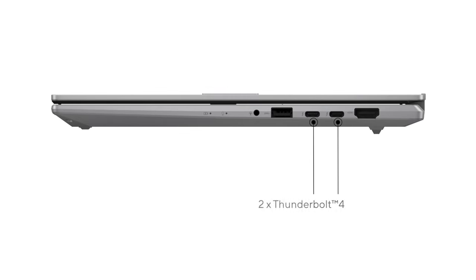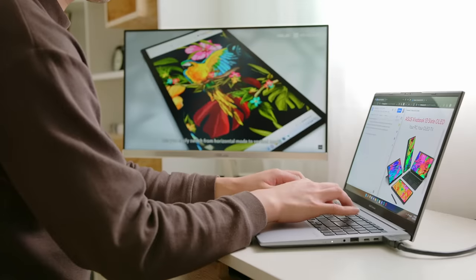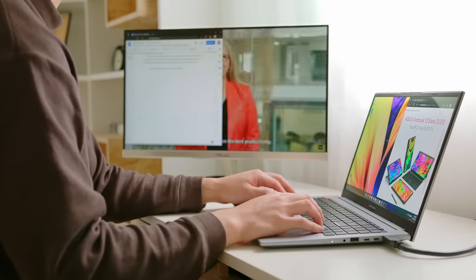The VivoBook S14 and S15 come with not one but two Thunderbolt 4 ports that provide up to 40GB per second blazing fast file transfer, and support fast charging and up to either one 8K external display or up to two 4K 60Hz monitors. To round up the rest of the IO, we have one USB 3.2 Gen1 Type-A, one USB 2.0 Type-A, and HDMI 2.0 that also supports 4K 60Hz displays, plus an audio combo jack for all your audio needs.